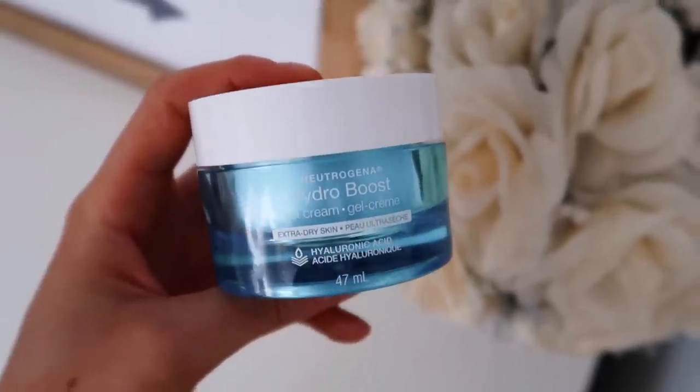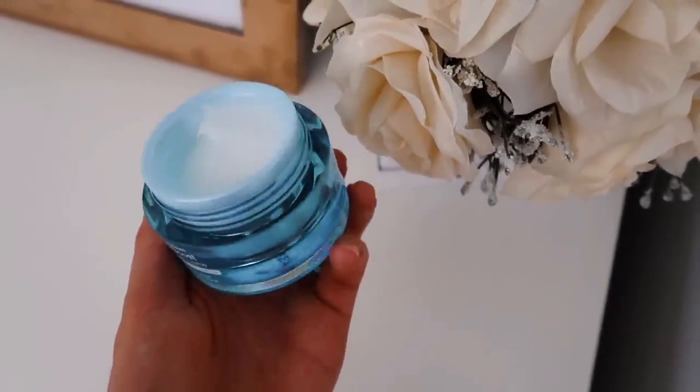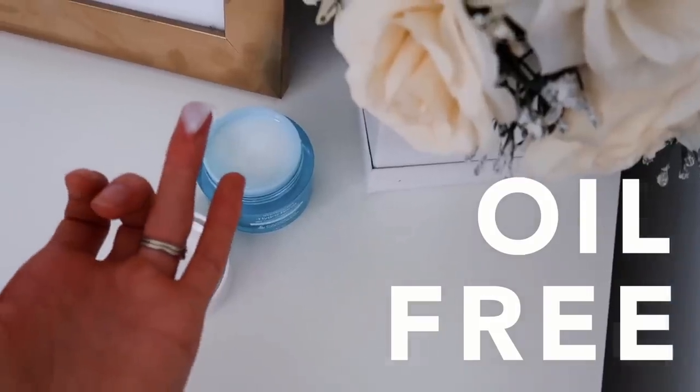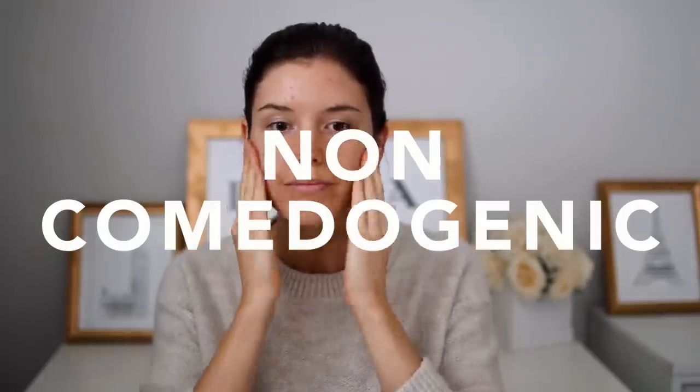For a quick and easy everyday makeup look, the first step I always do is prime or moisturize my face. Today I'm using the Neutrogena Hydro Boost Gel Cream — just a little bit goes a long way and it really does help smooth out your skin and create a nice base for applying makeup. What I love about this moisturizer is that it's oil-free, which matters for me because I tend to break out with too many products. It's also non-comedogenic, meaning it won't clog your pores, and it absorbs really quickly, which is a bonus when applying makeup right afterwards.